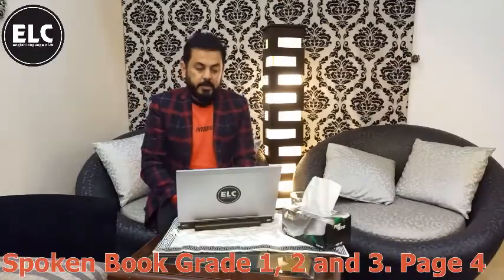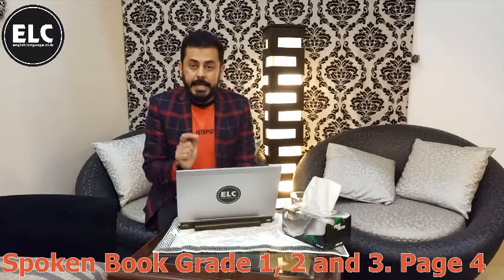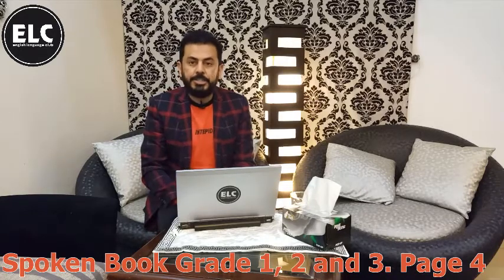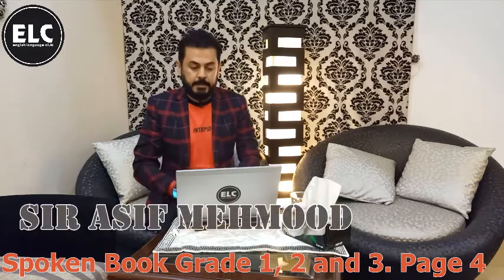Exercise number six. Write he's, she's, or it's. He is becomes he's, she is becomes she's, and it is — the short form is it's.